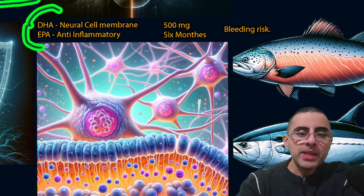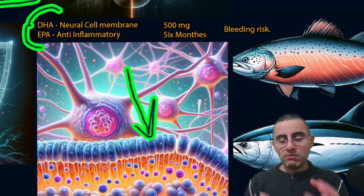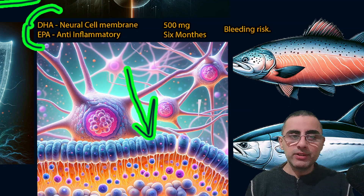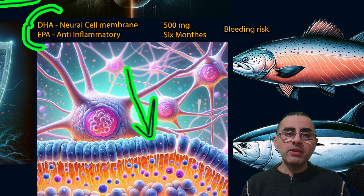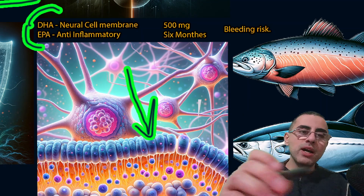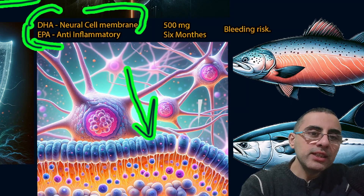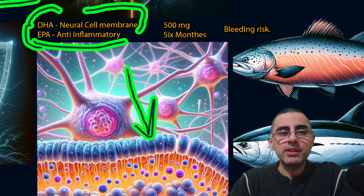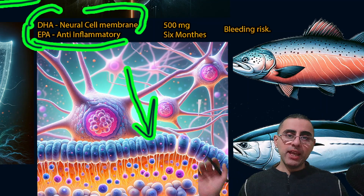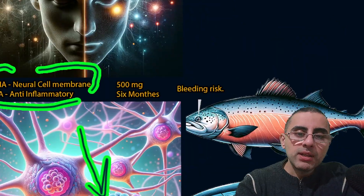We should know there are two main types of omega-3: DHA and EPA. DHA is part of the neuron cell membrane — it is a structural component of neurons. If we ask which one is associated with the brain, it is definitely DHA, because it is a structural part of neurons. EPA is more anti-inflammatory — not only for the brain but also for cardiovascular health, so EPA has much more widespread action.